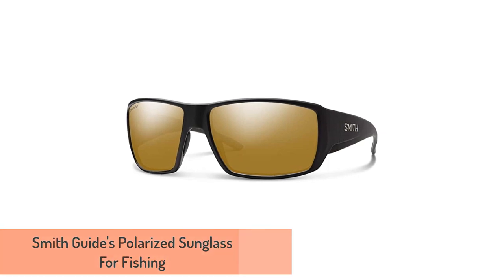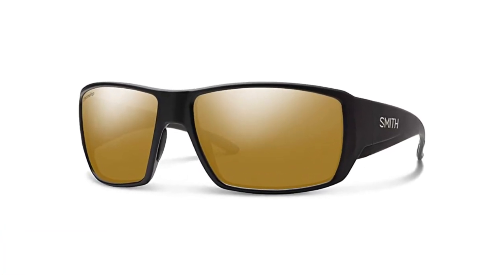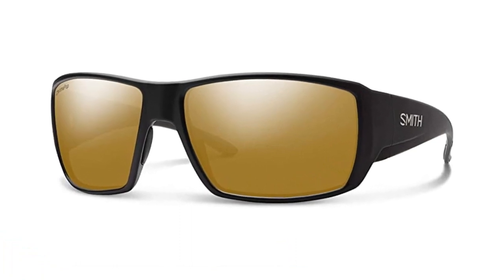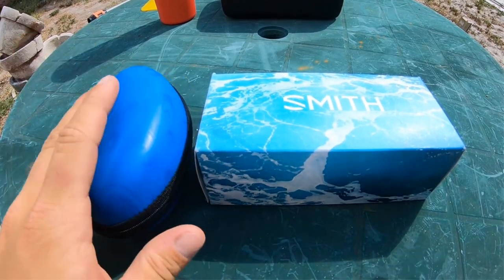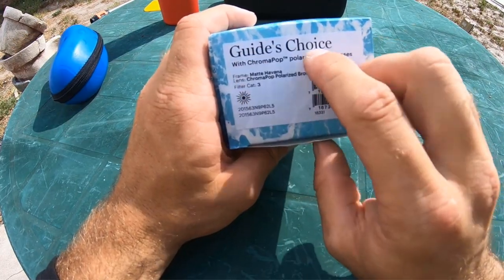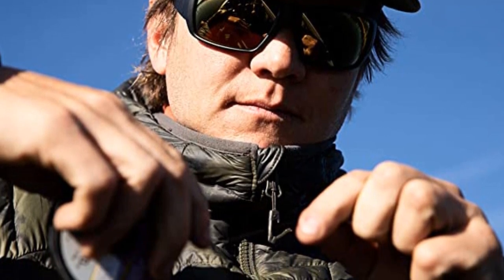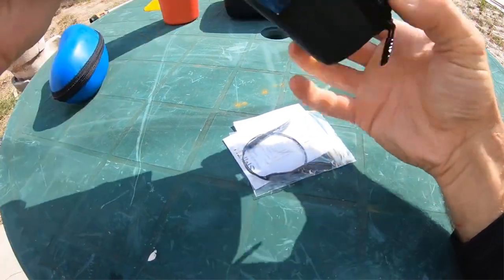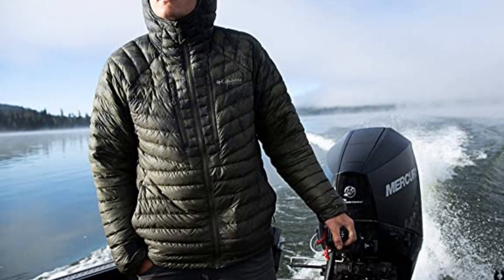Number 1: Smith Guides Polarized Sunglass for Fishing. Smith Optics is a manufacturer that has a long tradition in producing some of the best polarized fishing sunglasses. They praise themselves for adding another dimension to polarization through their Chromapop technology. The Guide's Choice are the go-to lenses for many professional fly fishermen and women around the globe. With the help of a special lens technology, you can see detail and color beyond normal capabilities.